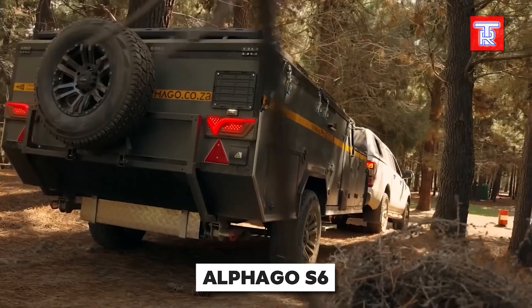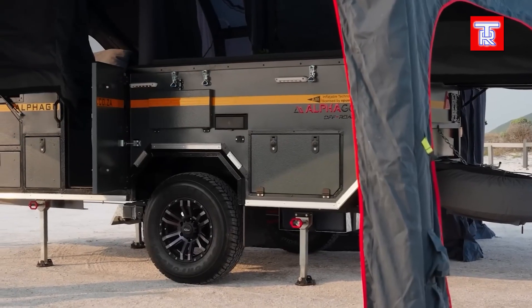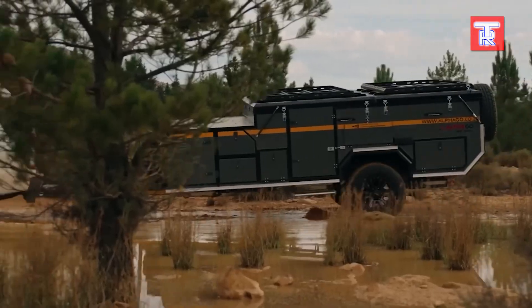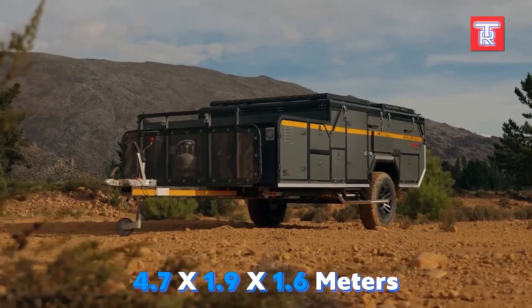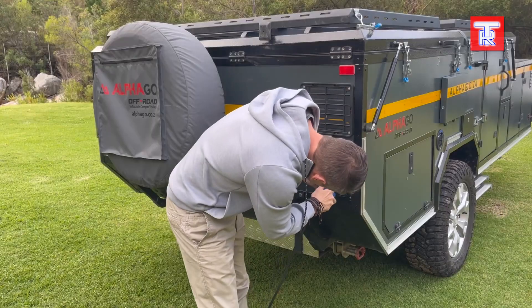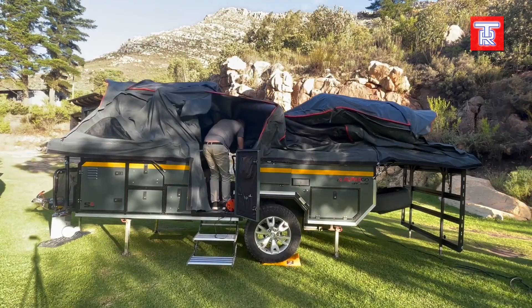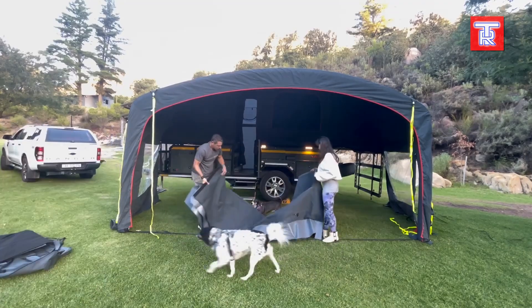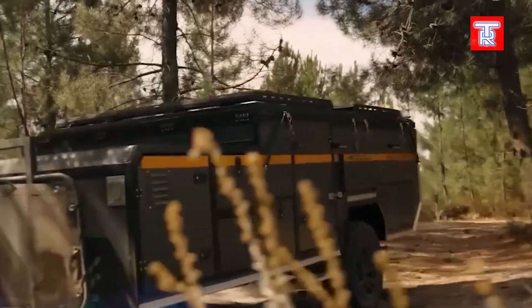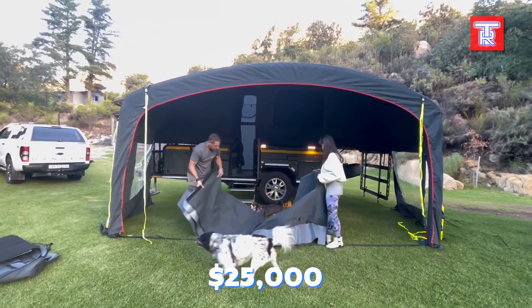Reaching the most stunning camping spots with a large trailer can be challenging, while a smaller one may lack comfort. Fortunately, AlphaGo has a solution. Their S6 camping trailer, when closed, resembles a typical 4.7 by 1.9 by 1.6 meter single-axle trailer. It can tackle rough terrain including potholes, mud, and rocks, thanks to its 8-blade leaf spring suspension and 265-millimeter-wide all-terrain R16 tires. Upon reaching its destination, the S6 expands, adding a meter to its length and 2.5 meters to its height, providing ample space for six people. The cost is $25,000.